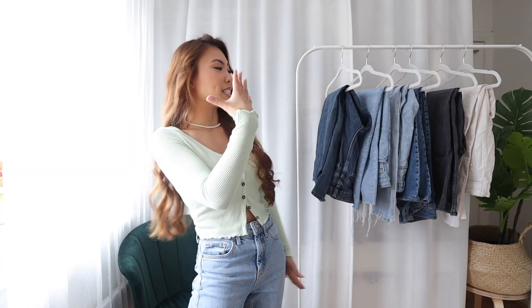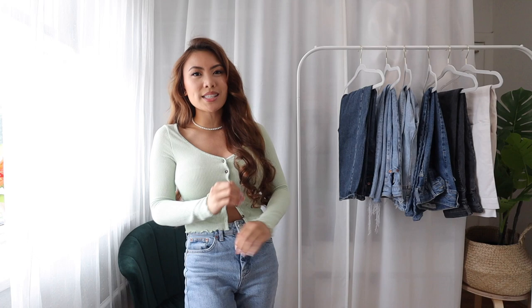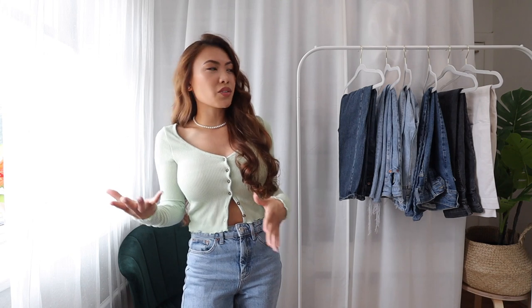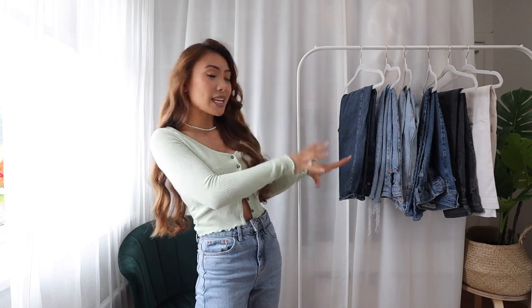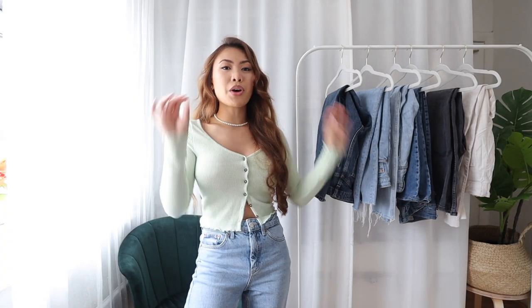The best jeans for a petite body type. For reference I'm 5 foot 1, so I'm very particular when it comes to picking out jeans. Most of the time they're too long, most of the time the proportions on the waist and the length isn't really matching. So I have pulled together my most go-to denim for a petite and I just find the length and the fit is absolutely perfect.